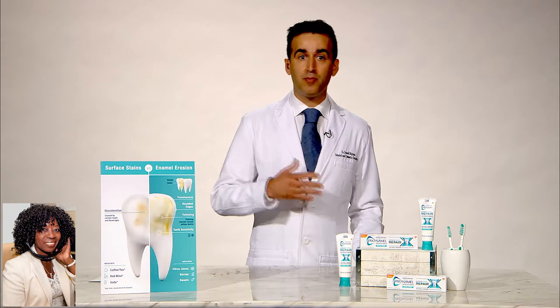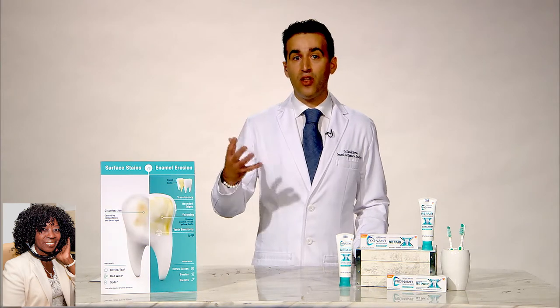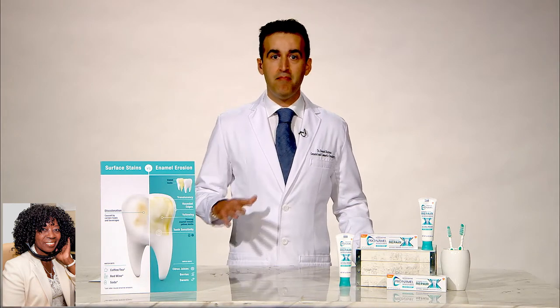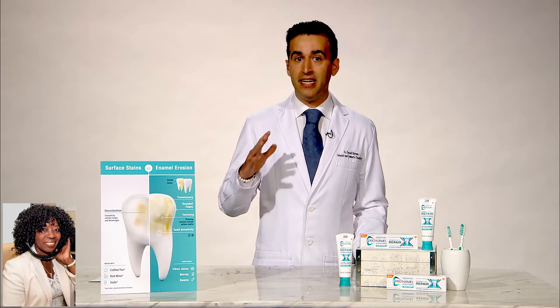As the enamel wears away, it exposes the yellow dentin underneath, discoloring and dulling a healthy smile. And unfortunately, once the enamel's gone, it doesn't grow back, making it much more imperative to help prepare and protect the enamel that you have.